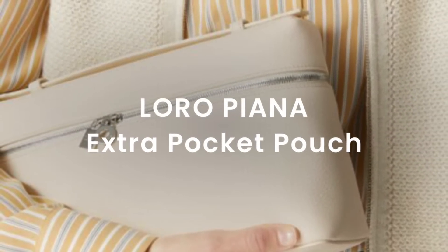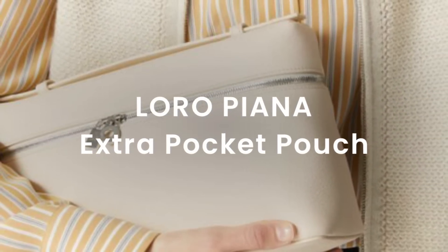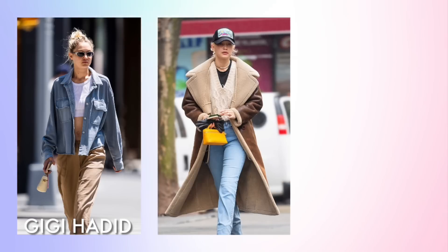Moving on now from the loud luxury of Louis Vuitton to the quiet luxury of Loro Piana. Their Extra Pocket Pouch has been seen on celebrities, including Gigi Hadid — she really loves this bag.